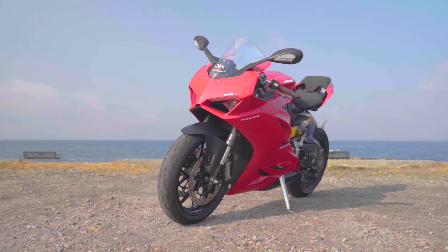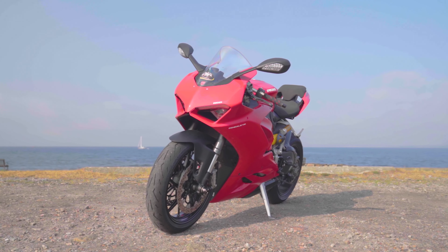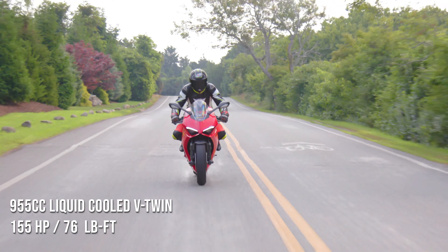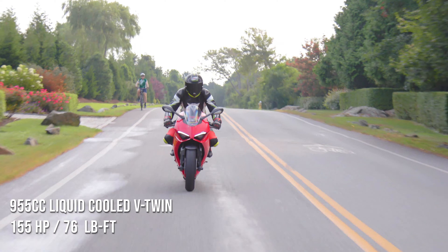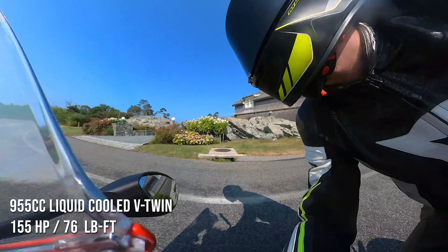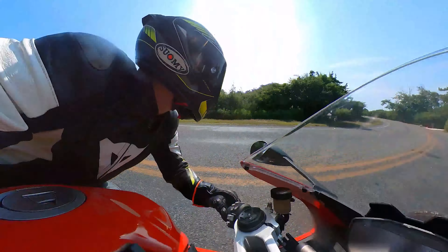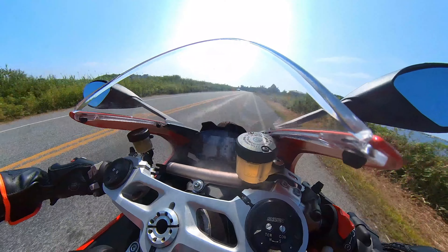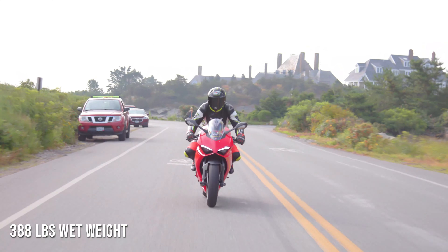So what are we riding? The 2020 Panigale V2. It looks like a Panigale V4 but has a smaller engine — a 955cc liquid-cooled 90-degree V-twin that develops 155 horsepower and 76 pound-feet of torque. If you're used to the world of cars, 155 horsepower doesn't sound like a lot, but when this weighs a little over 400 pounds, it has an excellent power-to-weight ratio.